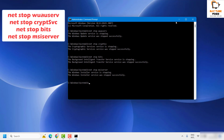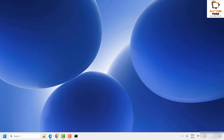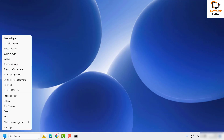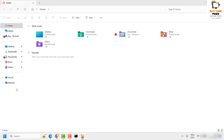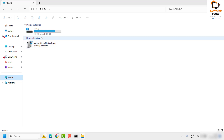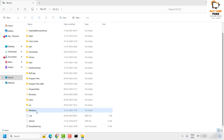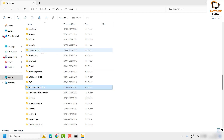Once all services are stopped, minimize the Command Prompt window and open File Explorer. Click on 'This PC' or 'My Computer' and navigate to the C drive. Under the C drive, locate the Windows folder, open it, and look for the 'SoftwareDistribution' folder.